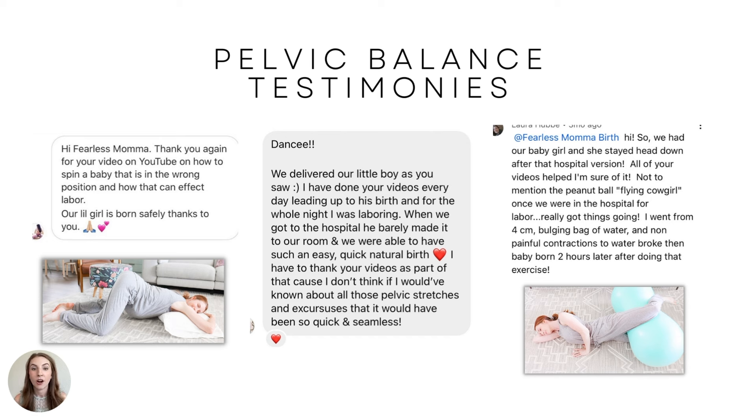Another testimony: 'We had our baby girl and she stayed head down after a hospital version where they tried to get a breech baby to flip. All your videos helped me, I'm sure of it. Not to mention the peanut ball and the flying cowgirl — once we were in the hospital for labor, it really got things going. I went from four centimeters with a bulging bag of water and non-painful contractions, to water broke and baby born two hours later after doing that exercise.'